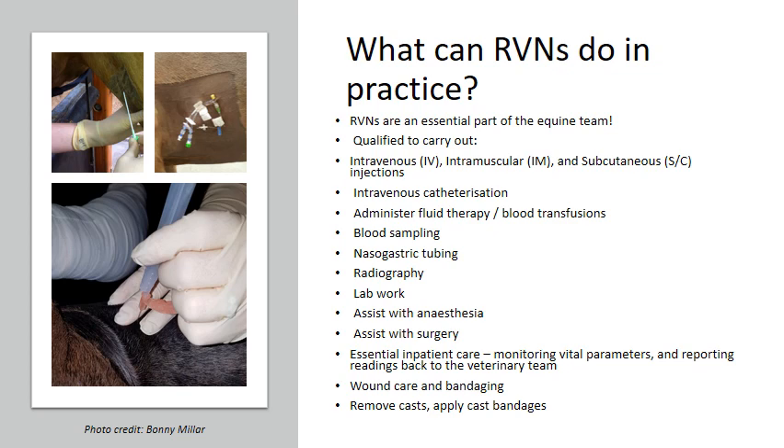We can carry out wound care and bandaging — we are specifically trained to look at wound care, know how wounds are progressing, and know when to alert the veterinary surgeon that the patient needs further care or a change in treatment. We can also remove casts and apply cast bandages, so it's not just general bandaging; we are trained in other kinds of bandages that the patient might need.